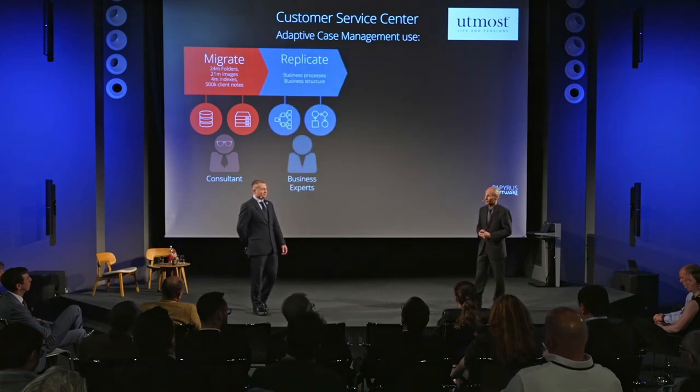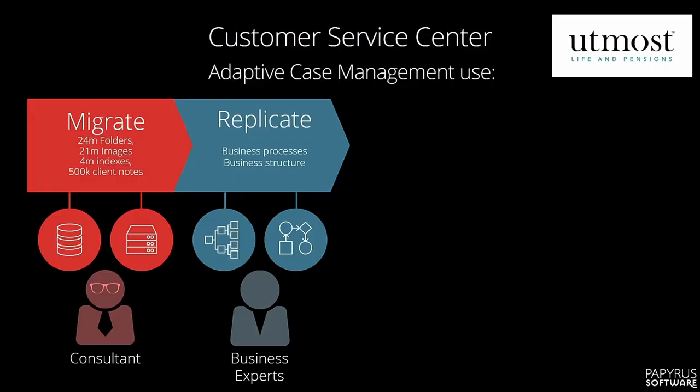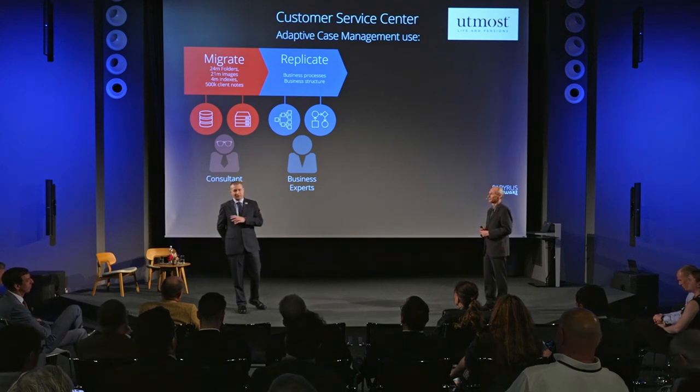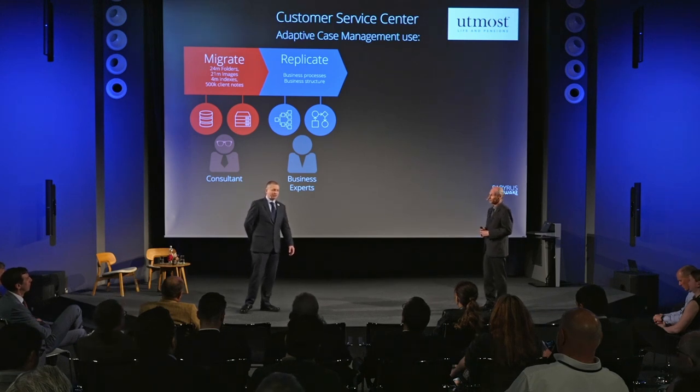It's an enormous, huge amount of data. The other key element is that the lights still had to stay on — each day that we were bringing data into the systems, we had to make sure we were capturing the delta in terms of what the system had processed that day, to make sure that was also migrated into the new system. We also had to replicate their business processes.